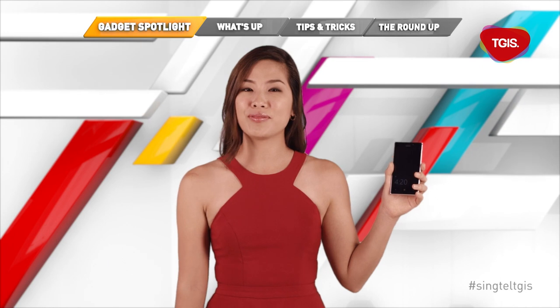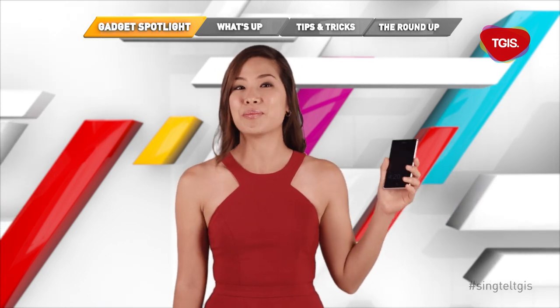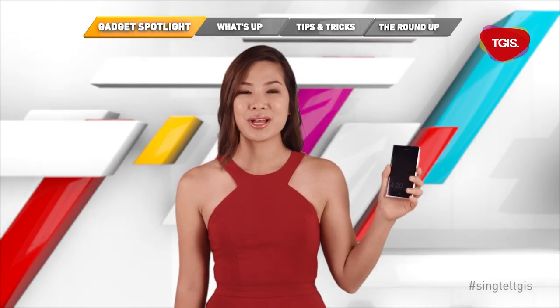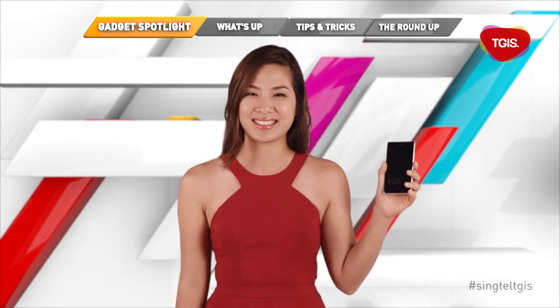Good low light performance, optical image stabilization, a beautifully crafted handset and new things to discover wherever I go — sounds like the perfect combination for me. The Nokia Lumia 925 is now available at all Singtel shops, but for you, my special viewer, stay tuned to the end of the episode to find out how you can win one for yourself.